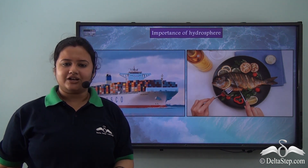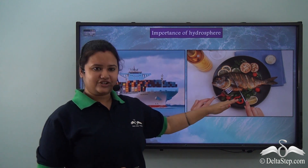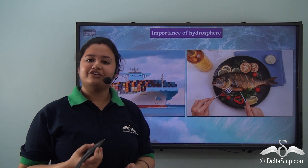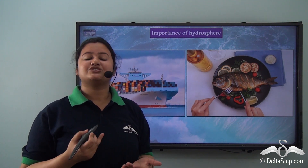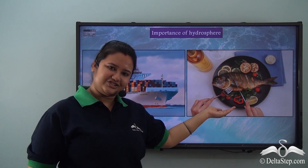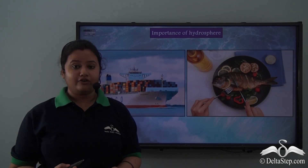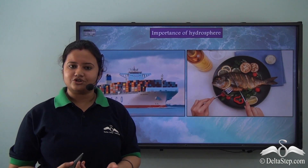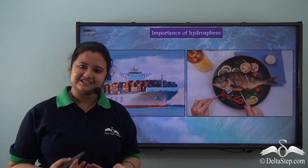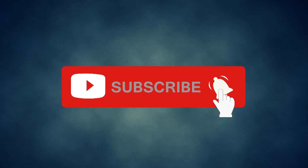The hydrosphere also helps us to transport bulky goods at cheaper rates. If you love having fish, you must know they come from rivers or oceans — so the hydrosphere also provides us with tasty food. Therefore, we all must use water judiciously and conserve it so that we can use it in the present as well as in the future.